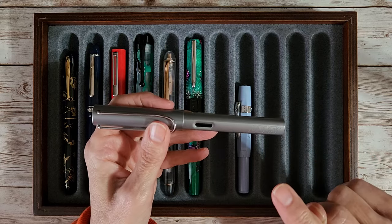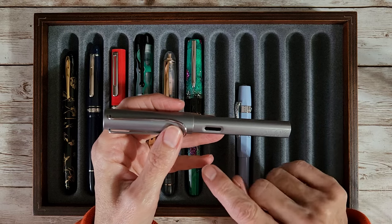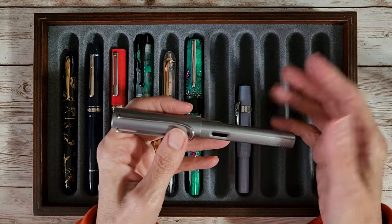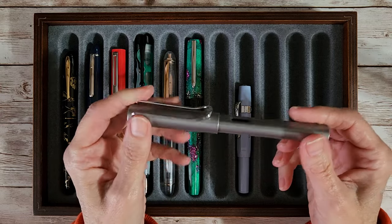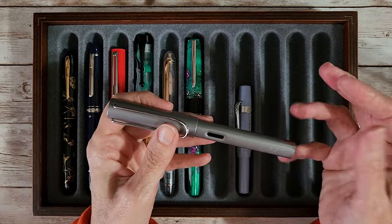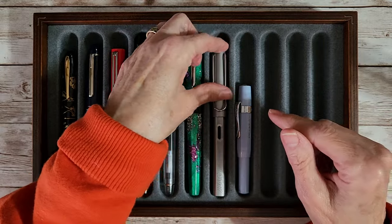Next up is a Lamy All-Star — I think it's graphite — with a broad nib. It's a pen friend gift from a different pen friend MS. I thought, wait, I haven't written with that yet — how come? So I have an old favorite ink in it and we're going to see how that goes.